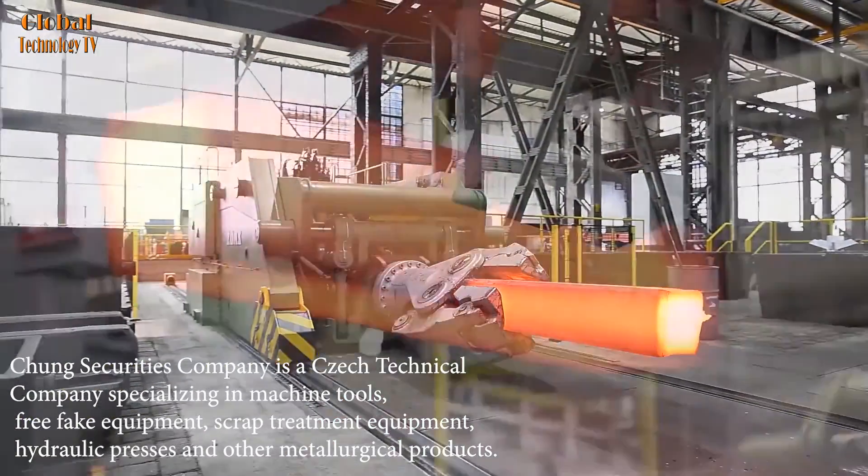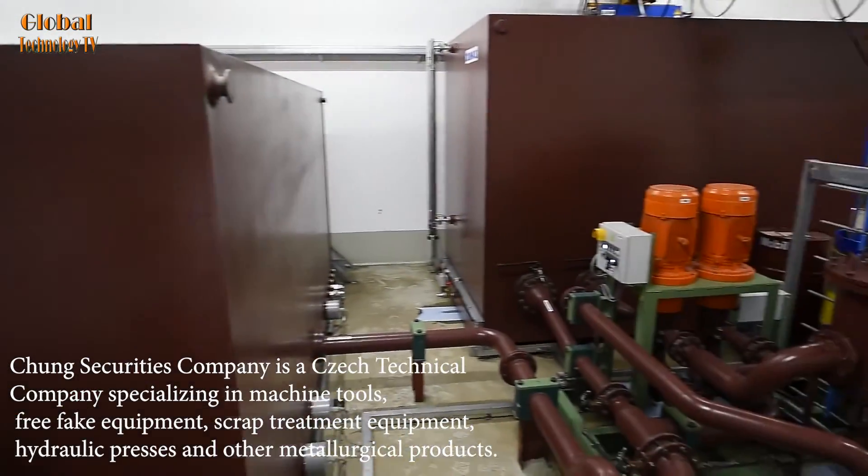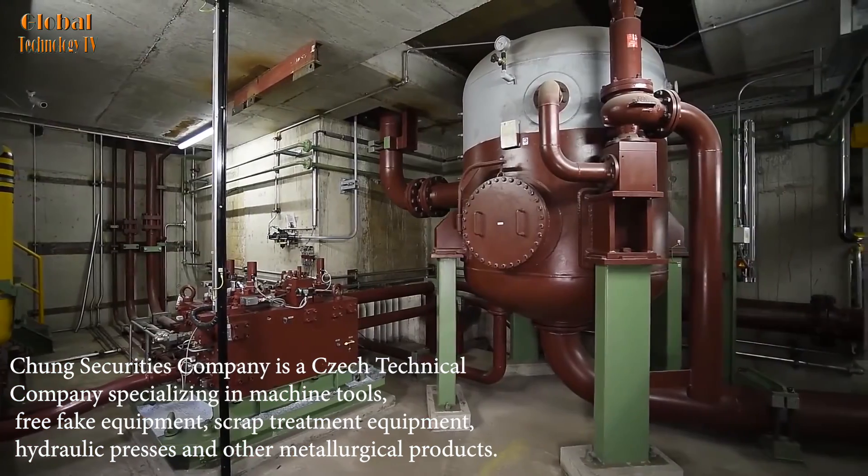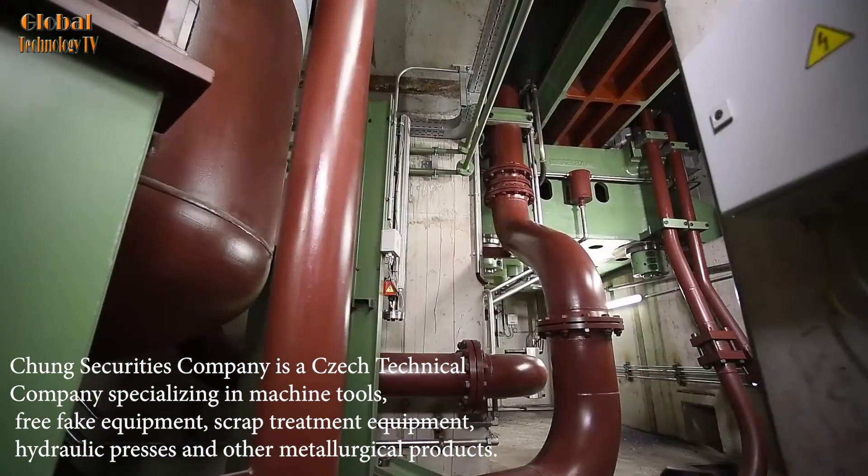ZDAS Company is a Czech technical company specializing in machine tools, free forging equipment, scrap treatment equipment, hydraulic presses, and other metallurgical products.